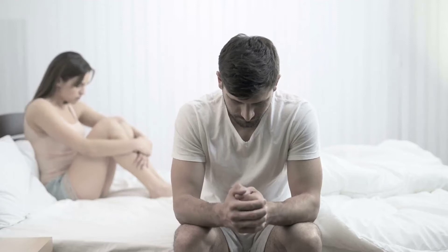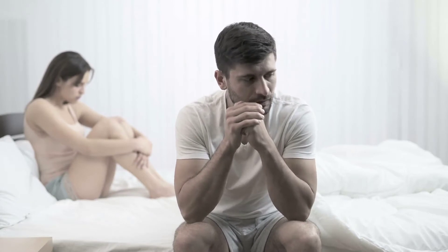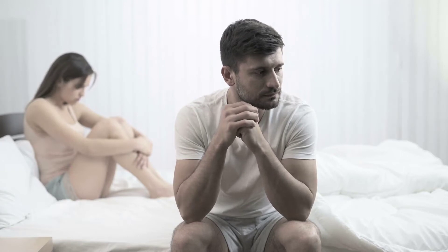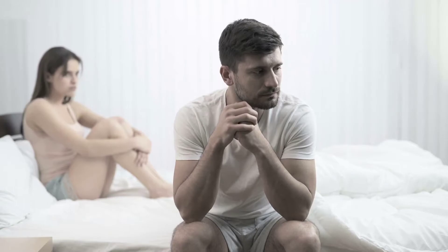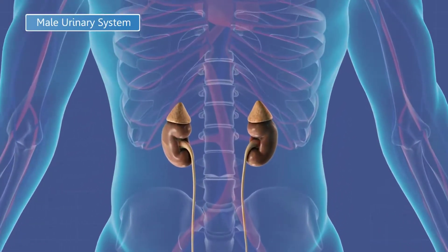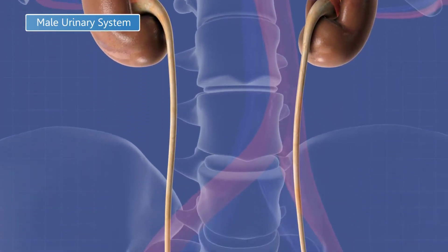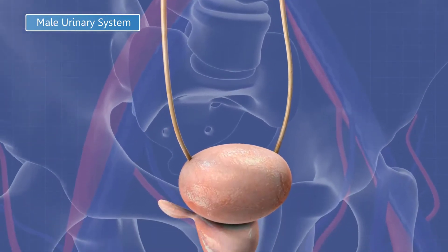It is no secret that as men age and become older their innate sexual abilities start to diminish and wither away at a rapid pace. Medical data available online suggests the testosterone production capacity of men starts to slow down quite quickly after the age of 35, so much so that by the time men reach the age of 65 their ability to produce the essential male hormone decreases by a whopping 50 to 75%.